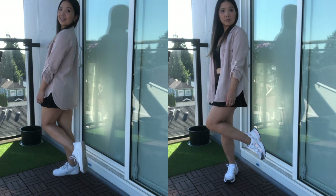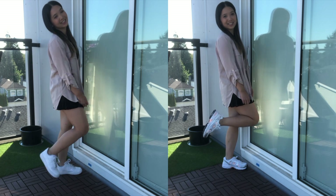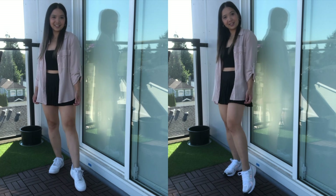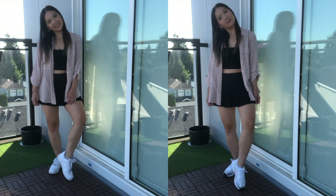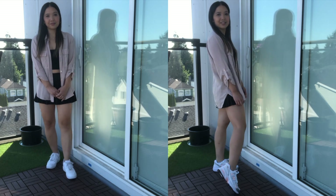In this athleisure outfit, the New Balance 530s do look really good — really cute, really athleisure, and I love it. Very comparable to the Air Force Ones. I almost actually like these ones more for this outfit, and it might just be the pink pairing with the pink. But yeah, for this one, the New Balance definitely works better.